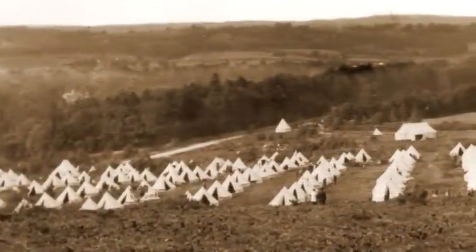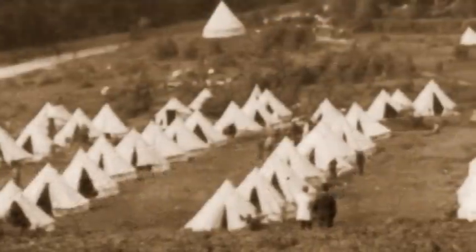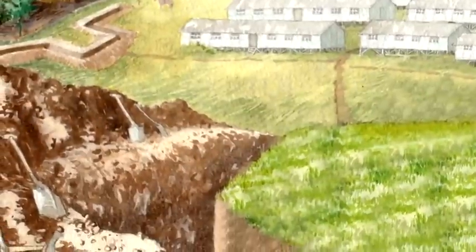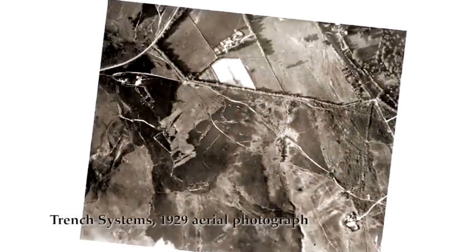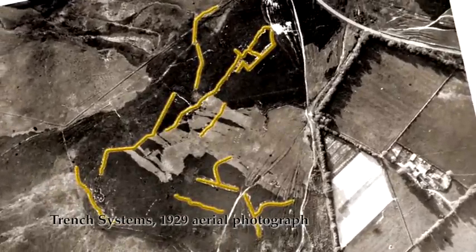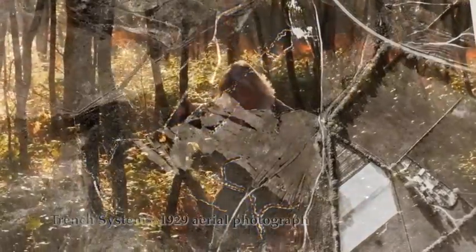In the later 19th century, the open areas of the forest were again used for training, and firing ranges were built. Extensive use was made of the forest for training during the First World War, with troops practising digging and using trench systems before going off on active service to the continent. The trench systems can be seen on an aerial photograph of 1929, when many of them were still open, and while most have now been filled in, some are still clearly visible.